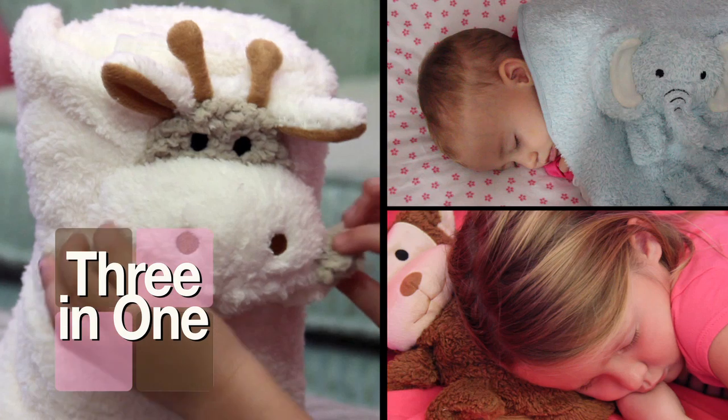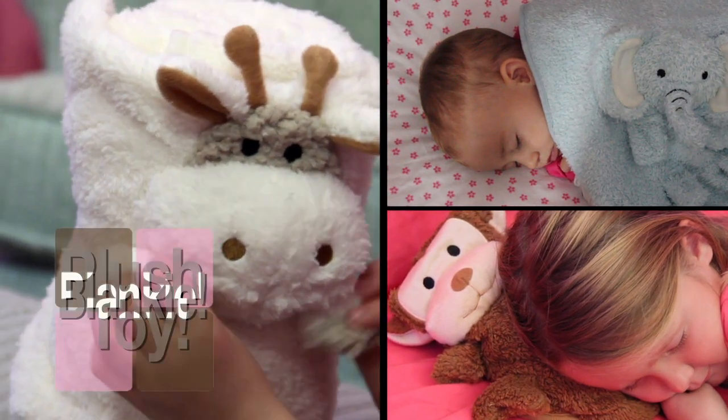With My Pet Blankie, the adorable three-in-one pillow, blankie, and plush toy.